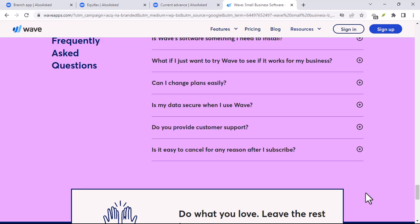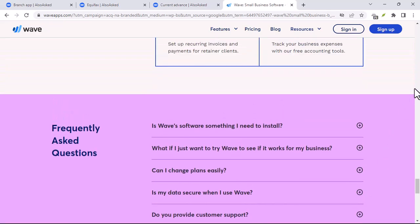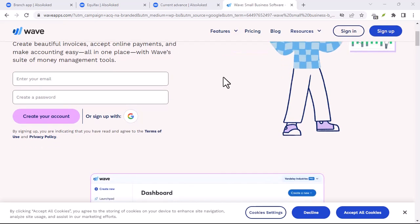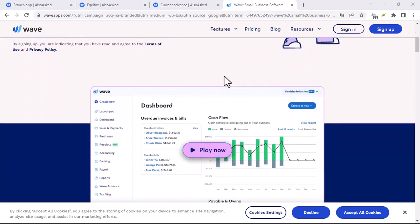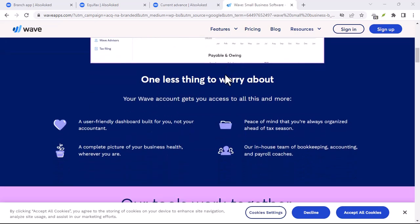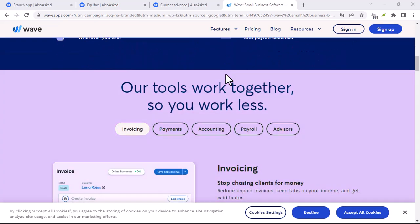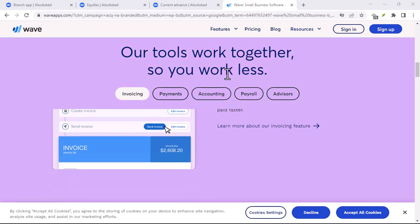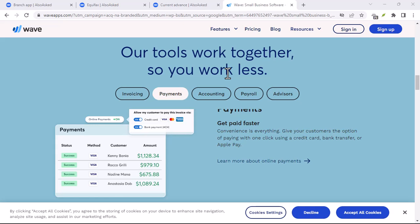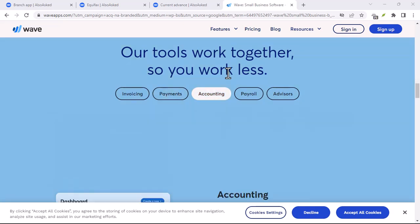Bill pay made easy — ditch the late fees and wasted paper. Wave allows you to effortlessly schedule and pay bills directly through the app. Ensure your bills are paid on time, all from the convenience of your iPhone. Stay on top of your money — no more wondering where your money went. Wave automatically categorizes your transactions, so you can see exactly where your hard-earned cash is flowing.